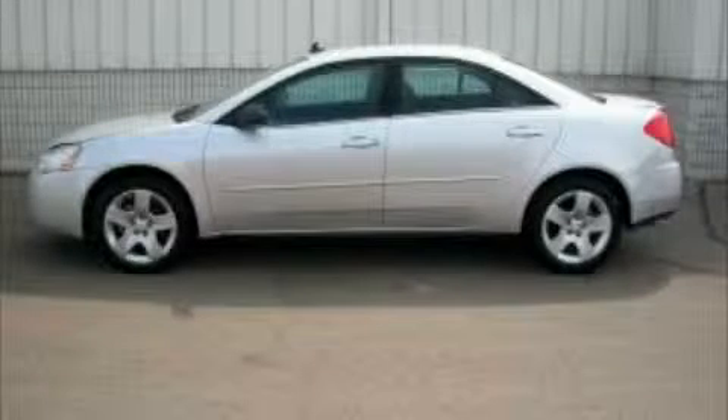This is a 2009 Pontiac G6 — great handling, great comfort, a great ride.